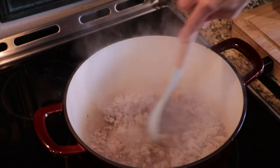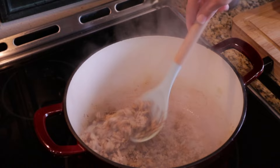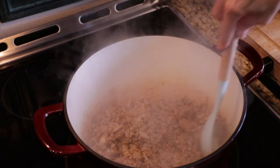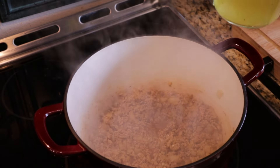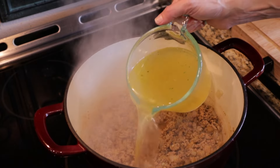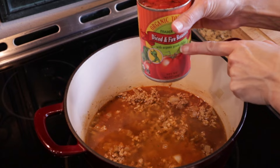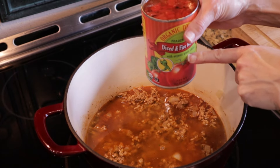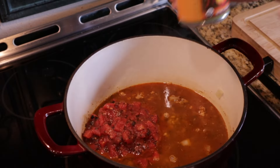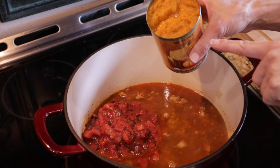Definitely want this to be nice and kind of warm and spicy — well, my level of spicy, which is basically barely anything. Now we're going to add in all of our goodies. I've got two cups of chicken broth. We're going to add in one can of fire roasted tomatoes, and this does have green chilies in it. I'm going to use the juice and everything. We're also going to add in one can of pumpkin puree — not pumpkin pie filling, just plain old pumpkin.